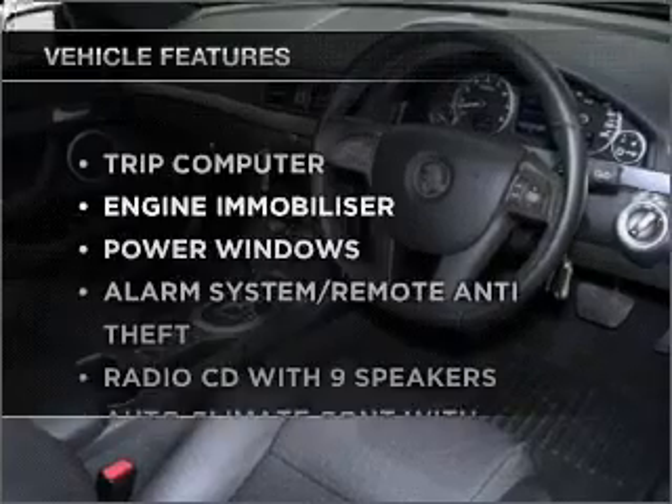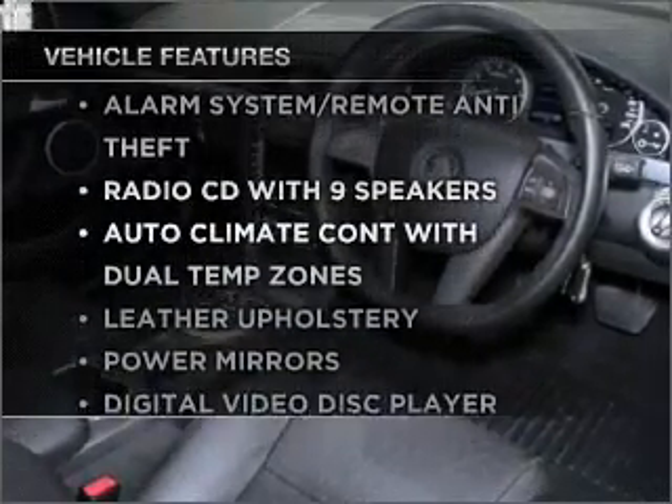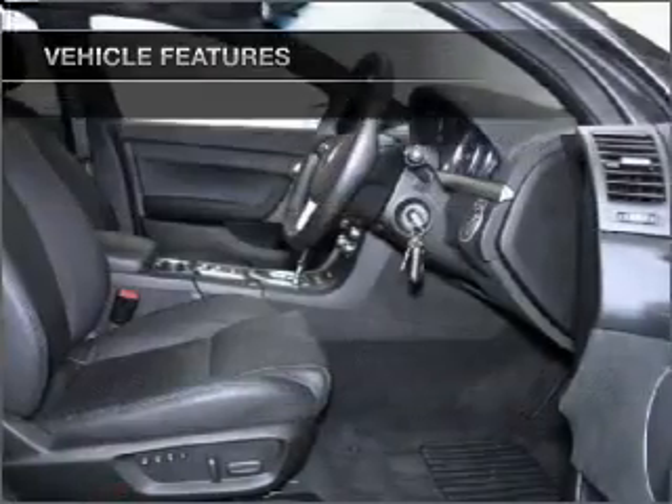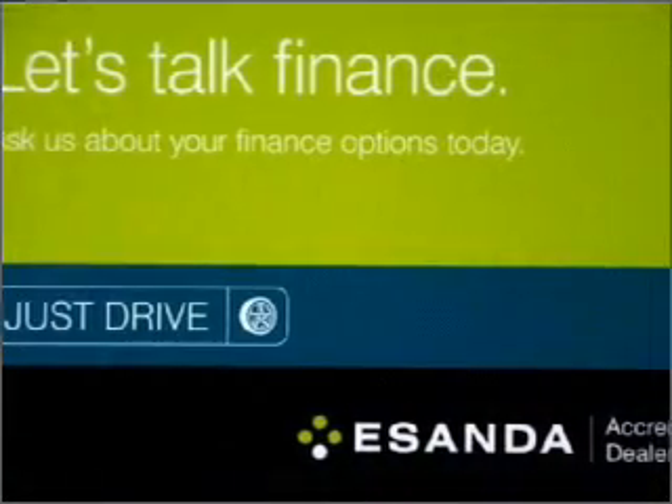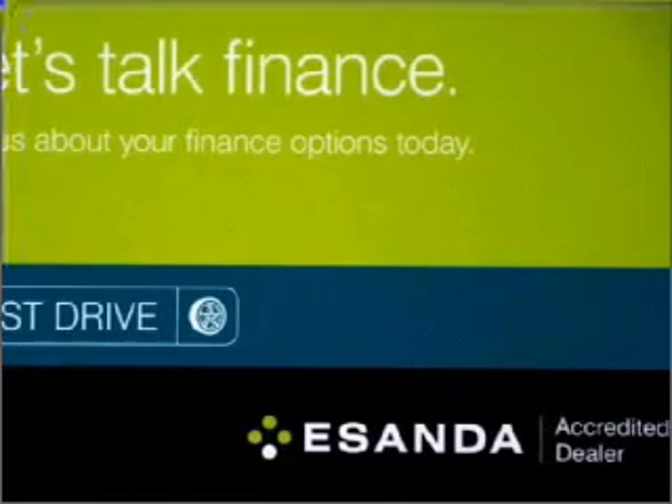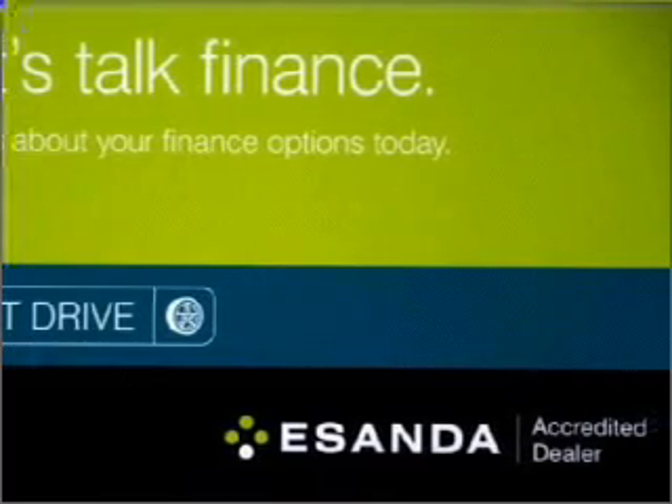Enjoy these notable features that are included in this ride: cruise control, central locking, power windows, an alarm system, a CD player, a CD stacker, stability control, curtain head airbags, and power mirrors.